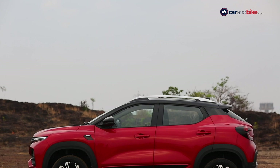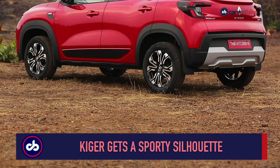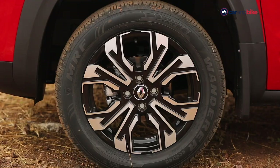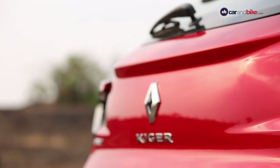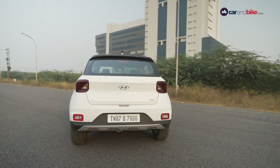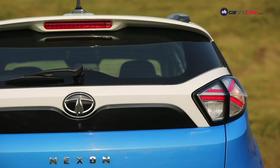In profile, the Kiger gets a sportier crossover-like silhouette with squared and cladded wheel arches, stylish 16-inch alloys, roof rails and a spoiler at the rear. The rear of the SUV looks stylish too with pronounced haunches over the wheels and smart C-shaped LED taillights. The Venue gets the most box-like profile and a sedate rear section, while the Nexon, we think, is slightly overdone at the rear.